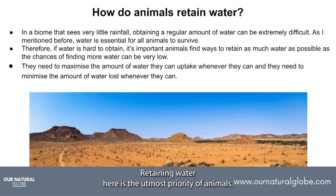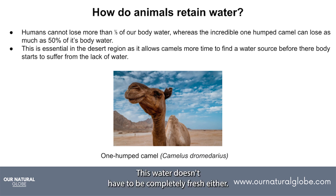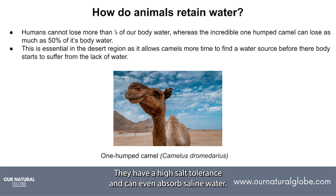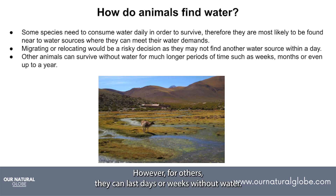Retaining water is the utmost priority of animals here. To put this in perspective, humans cannot lose a fifth of our body water or we will die. Camels can consume 50 litres of water in a few minutes — and this water doesn't have to be completely fresh either. They have a high salt tolerance and can even absorb saline water. Some species have to consume water daily and so migrating far to find a water source can be risky. However, for others, they can last days or weeks without water.